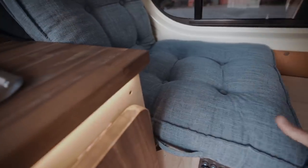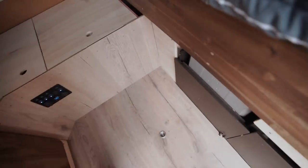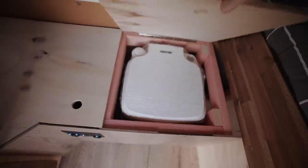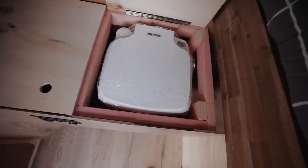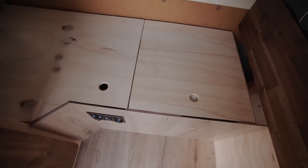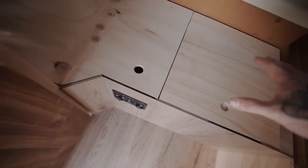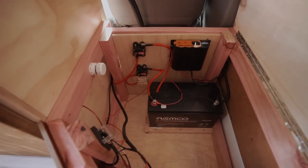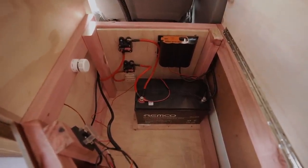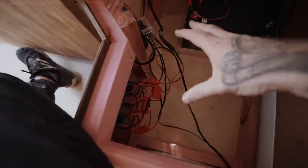These cushions were just from The Warehouse. I made some before but they looked a bit crappy, and these worked out perfectly. Moving on, I have a toilet here — just a porta potty type, which you have to have in New Zealand for the self-containment cert. And then in here I have all my battery stuff — I need to clean it all up, the wiring is not in an ideal state at the moment.